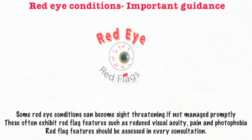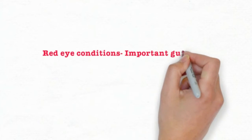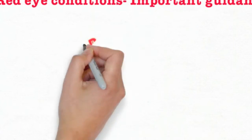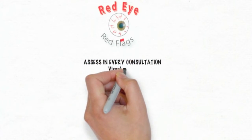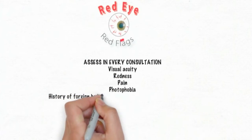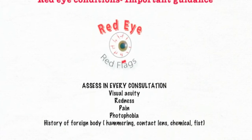During consultation of a patient presenting with a red eye, please assess visual acuity, redness, pain, photophobia, and history of foreign body — such as a chemical injury, fall into an object, trauma from hammering or a high-velocity injury, or contact lens related red eye.